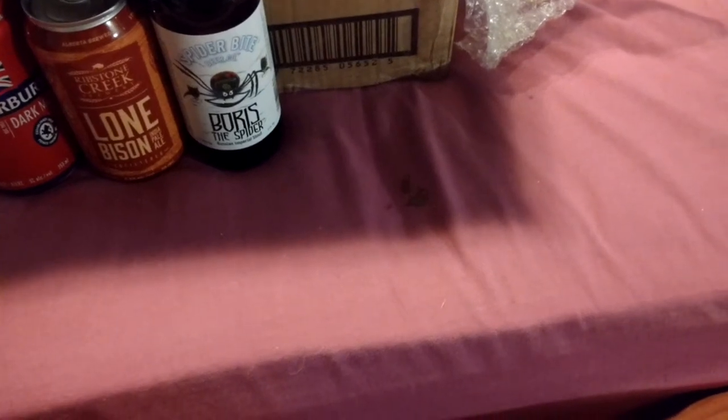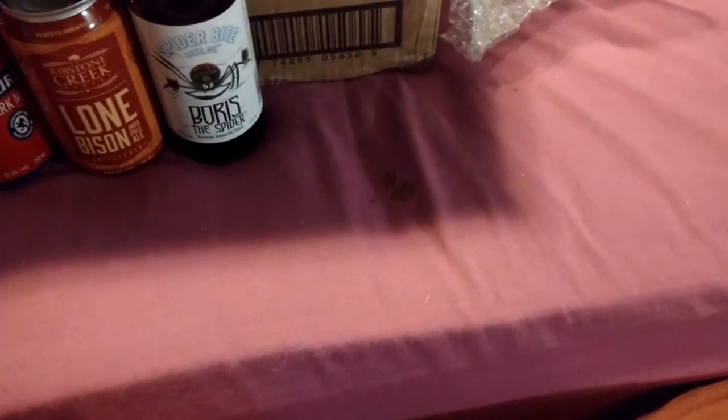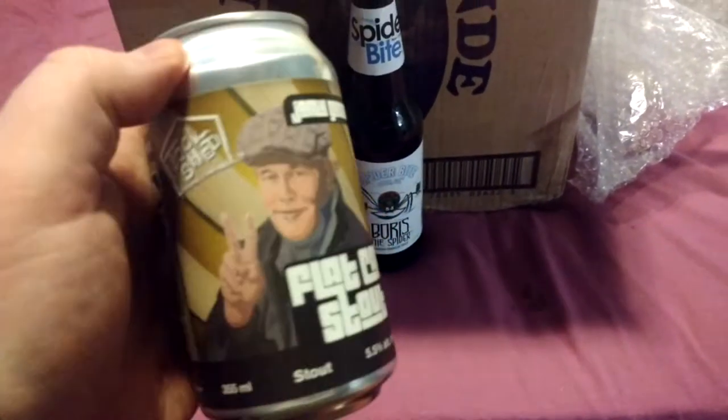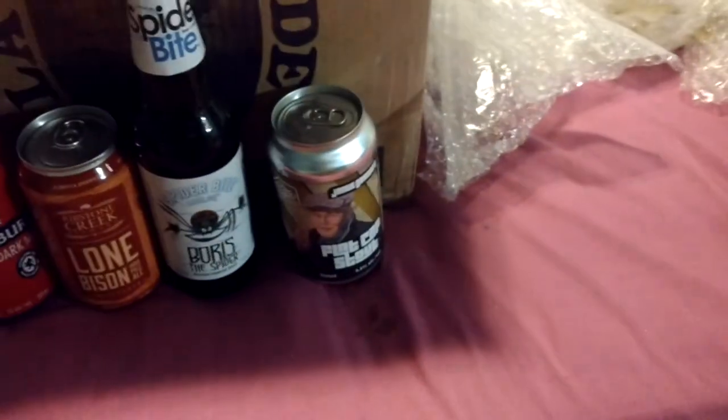This is Flat Cap Stout by Tool Shed Brewing. I've had a couple of Tool Shed Brewing beers, basically between him and Reviewing Under the Influence.